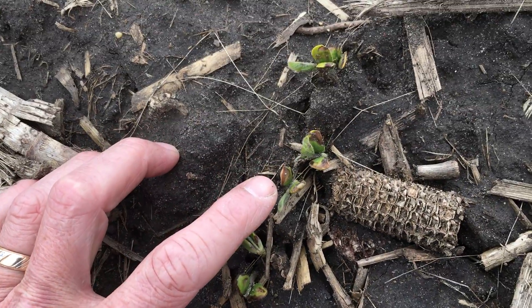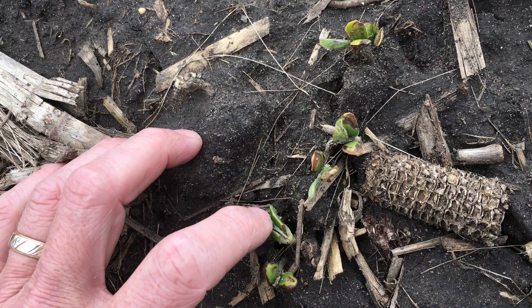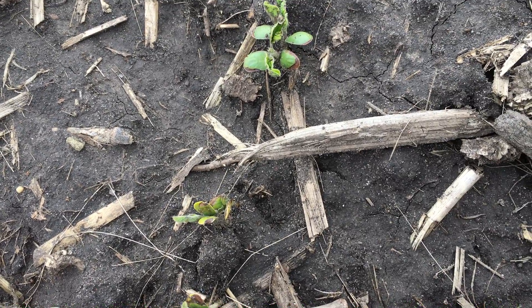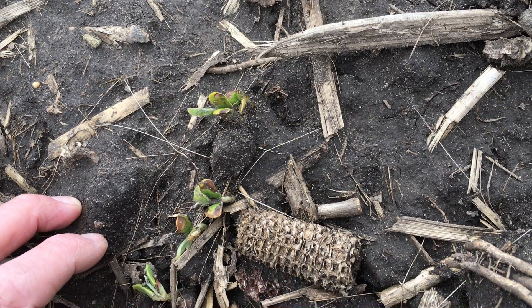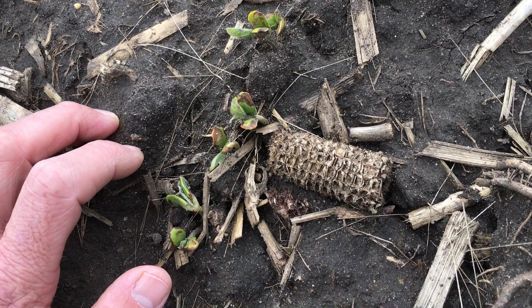This is very typical of what we see. We've been testing Alevo for several years now and we typically do see this halo effect. The cool, damp weather is probably increasing the amount of burn that we're seeing on these plants.